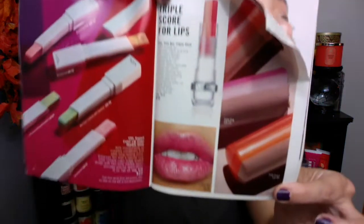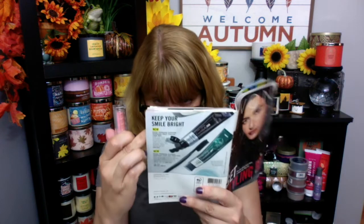The triple score for lips — I actually did get one of these. They're a little pricey at $18. This is the VDL; it's actually a moisturizing lipstick. It's got like three colors in it, kind of like a tricolor, and they're pretty — triple red, triple pink, triple peach. And then the lip balm — this is actually an all-in-one lip primer, balm, and tint. I like it; it's kind of nice.